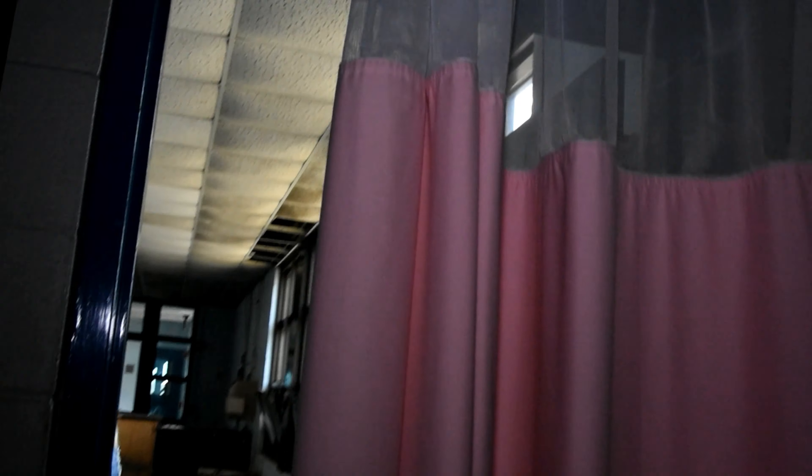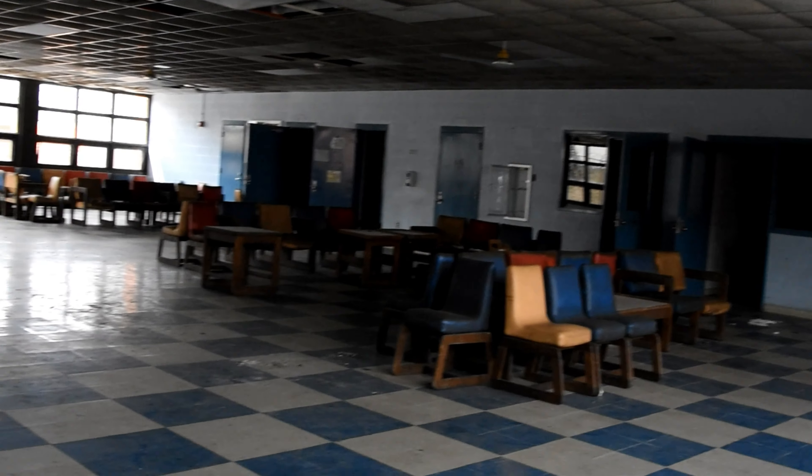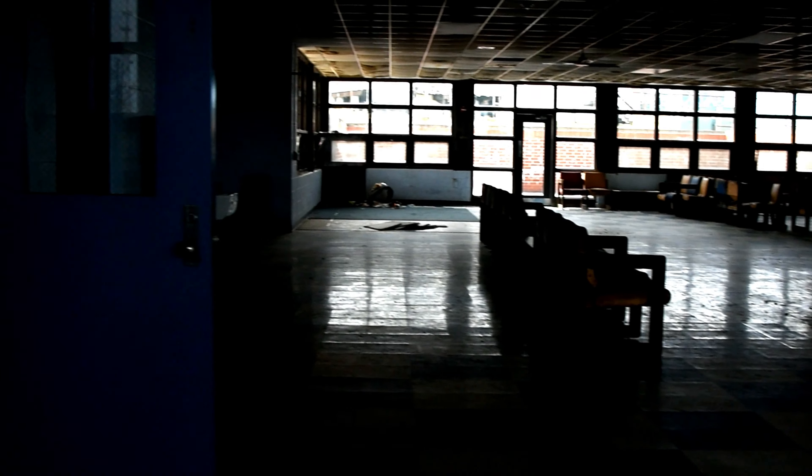Guys, we just walked into the first building and it's the visitor center. Basically, look - it has all the phones that you would call from. That's where the visitor would sit talking to the prisoner. Holy crap, look at it, it's so crazy. Can you hear me? This place is so surreal. There's so many little buildings in here, and here's like the area where the guests or prisoners can't go.